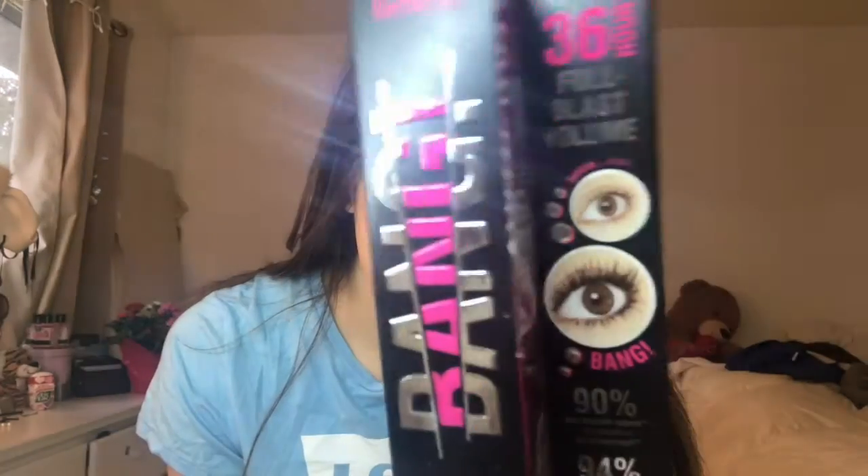Hey guys, it's Lindsay again. It's ugly like that and it's ugly like this, so today I'm going to be doing a review of this mascara. I've honestly never bought an expensive mascara. I feel like you can find good ones at the drugstore and I'm cheap, so I just decided to buy this one because it looked really cool. I mean, look at that difference — who doesn't want lashes like that.